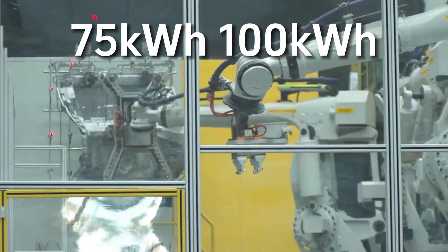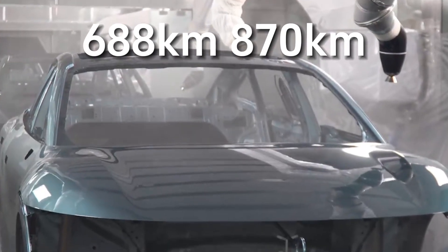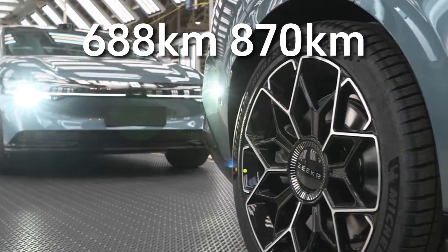The Zeekr 007 offers two battery options — 75kWh and 100kWh — with a range of 688km and 870km respectively.